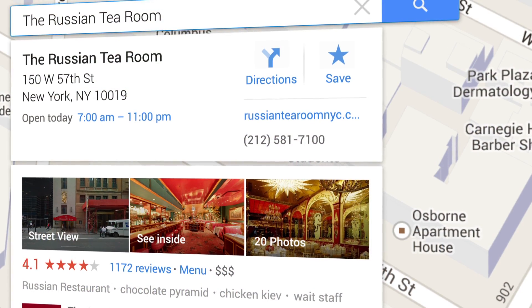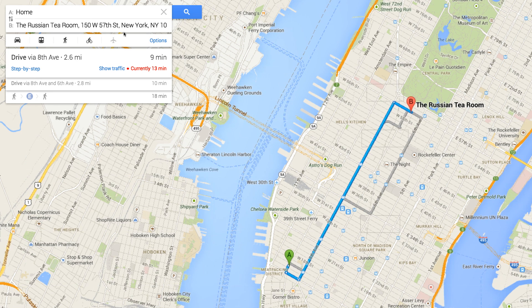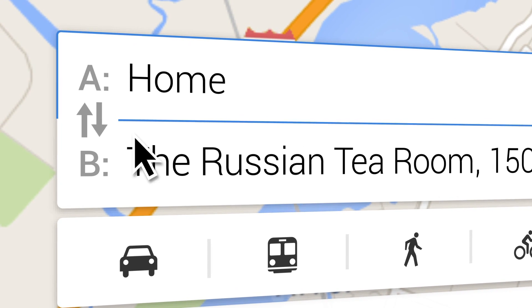When you've decided where to go, directions, hours, reviews and more are only a click away. With the most relevant streets and places displayed, it's clear how to get there — and how to get home.